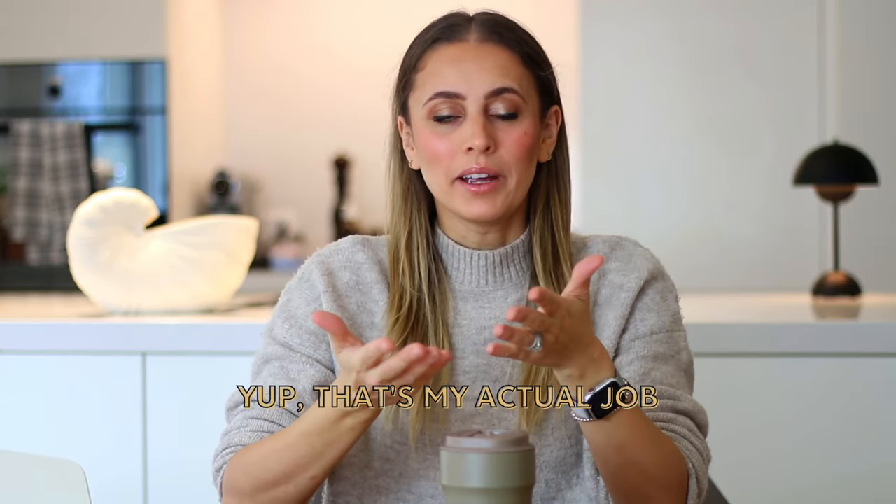Would you like to know the secret to how I make a big chunk of my income using Pinterest affiliate marketing? My name is Katie and I'm a full-time blogger and YouTuber, and a lot of my online income is coming directly from affiliate marketing.